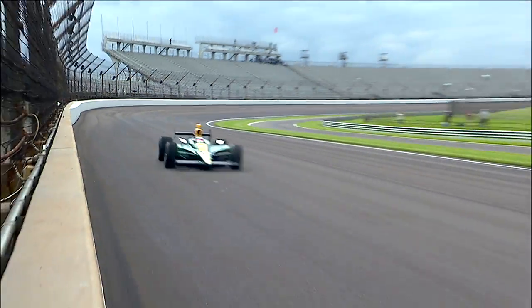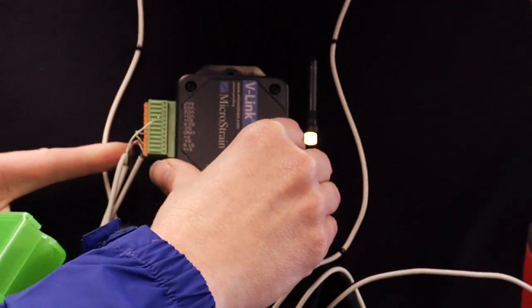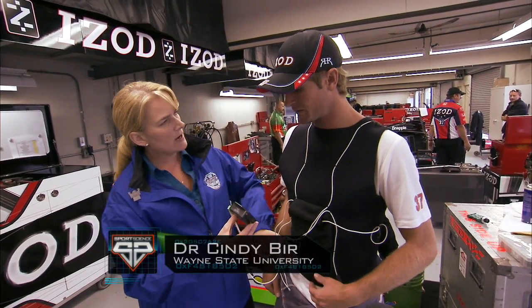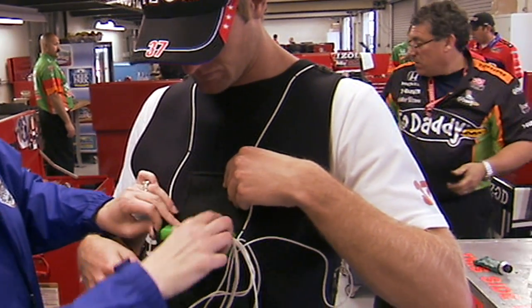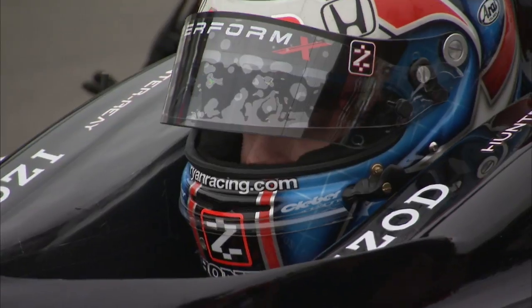To compare the G-forces of the jet to an IndyCar, we've enlisted driver Ryan Hunter-Ray. Wired up with the same sensors I wore — accelerometers on the front, side, and bottom — Ryan puts the pedal down on the brickyard.